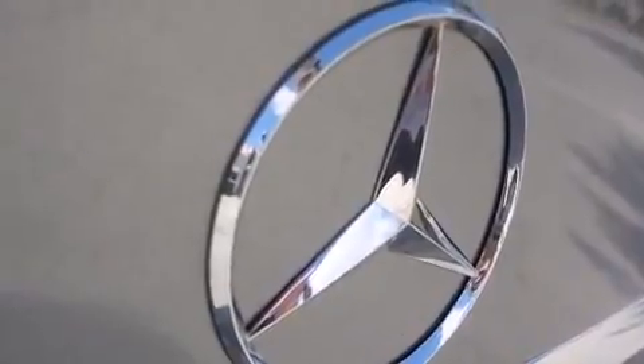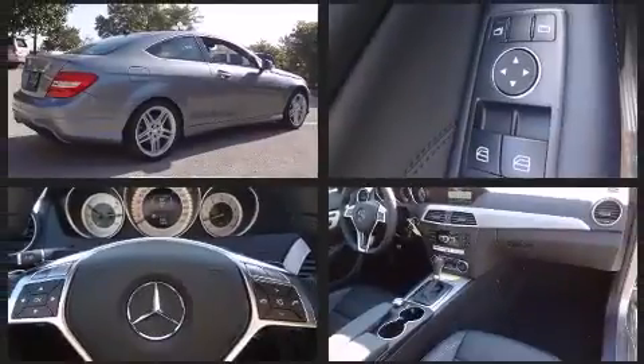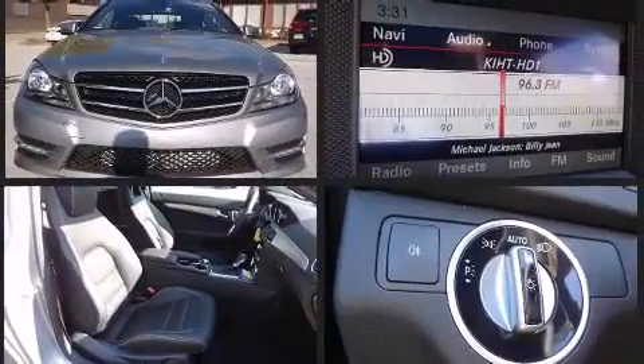Mercedes-Benz prioritized comfort and style by including an automatic dimming rear-view mirror, power moonroof, and power front seats. Premium sound drives 12 speakers, providing you and your passengers a sensational audio experience.